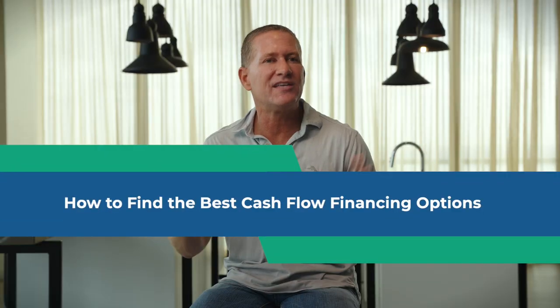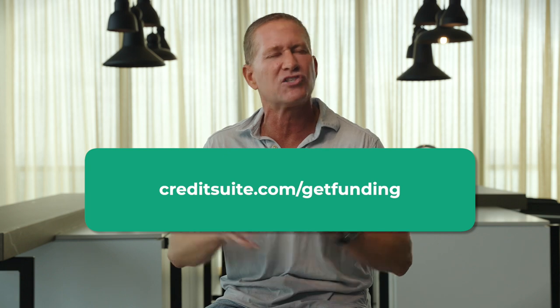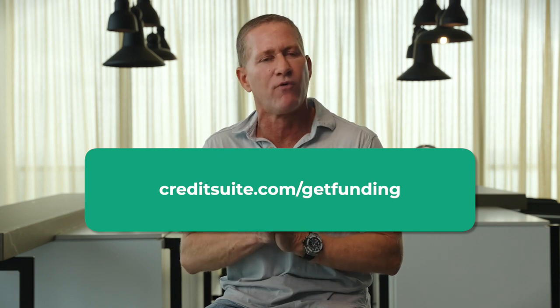So how do you get approved? The easiest way is to go to creditsuite.com/getfunding. On this link you can submit a simple application that goes to our finance team, who will help you find the best funding source for your business. Cash Flow Financing lenders look at things like what industry you're in, how long you've been in business, and other factors. It's a matter of sorting through thousands of lenders to find the right one for you, and our team will do that at no cost.